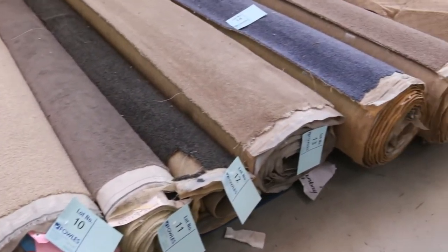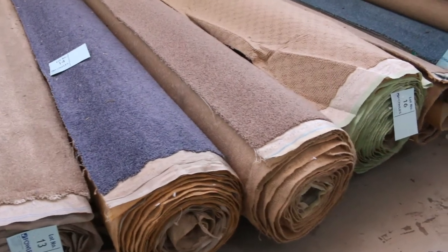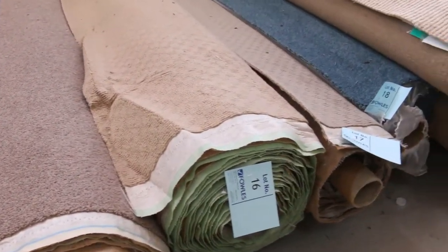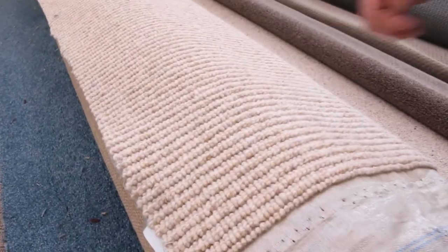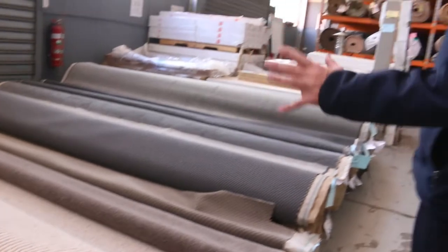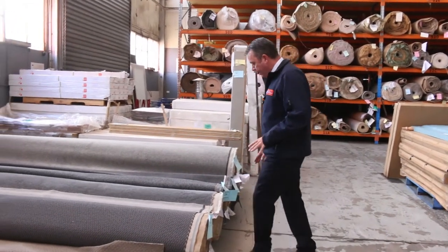They'll vary anywhere from $25 a broadloom metre — it's all 3.66 metres wide. You pay $25 to $30 a broadloom metre, which means you're picking up a room size of carpet for about $100 to $120. We've got some really high quality gear too, like this 100% wool here which normally retails around $240 a metre, and you're looking at around $25 to $30 a metre for these room lots and off-cut sizes.